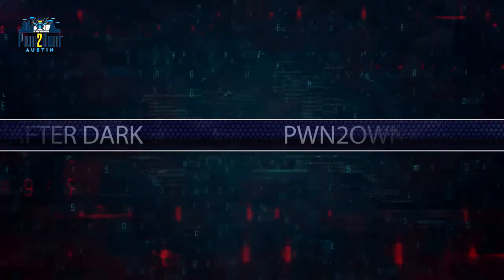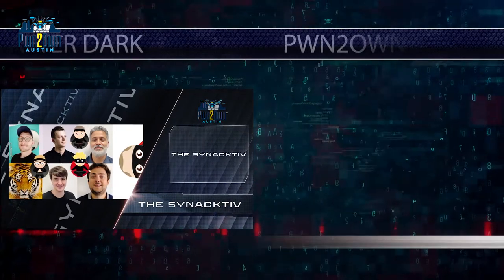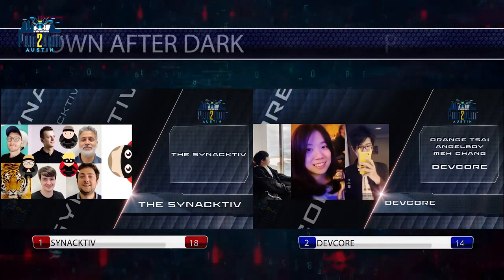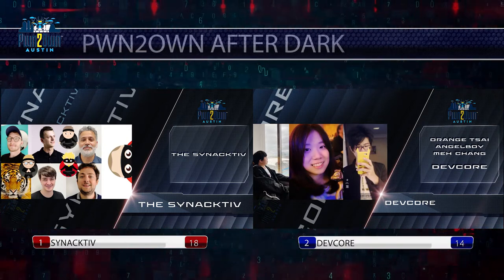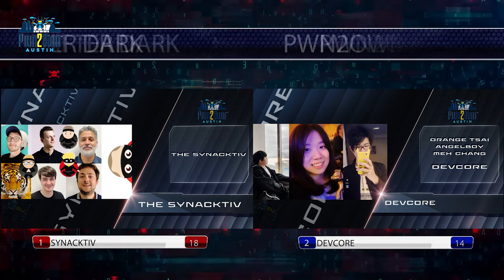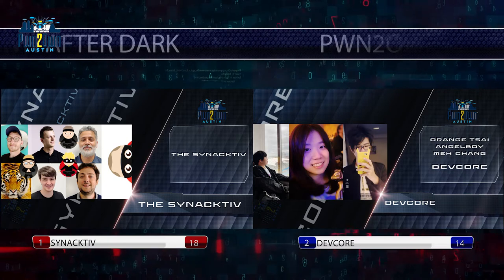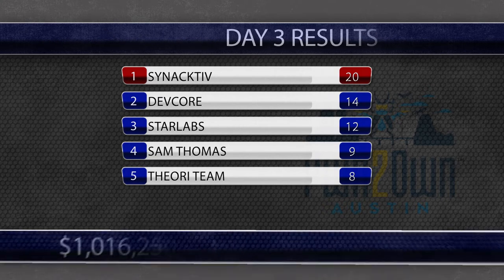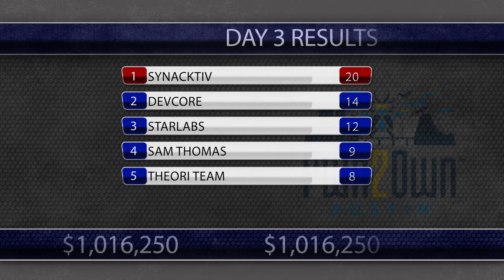Moving on to the evening portion of the contest, there was drama at the top of the Master Pwn leaderboard. The Synactiv team held a four-point lead, but the DevCore team had an attempt worth four points the following morning. Synactiv needed to compromise the WAN interface of the Netgear router to secure their victory — something no one had successfully done in the competition so far. Synactiv rose to the challenge and popped the router on their first attempt, ensuring they will be Master Pwn while also putting the competition over $1 million in prize money awarded.